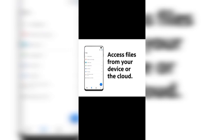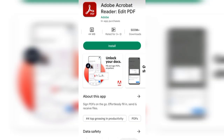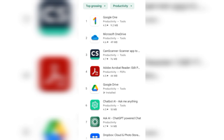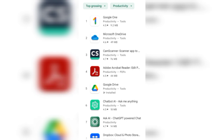Documents can be accessed over the cloud. These are the different facilities and options available in this application. Moreover, this application is number four in the top grossing in productivity category. You can click to see this option, and in that top grossing list this application is placed at number four.